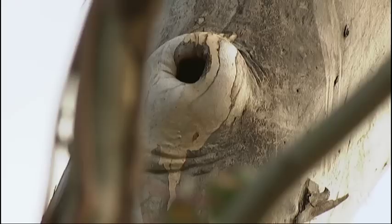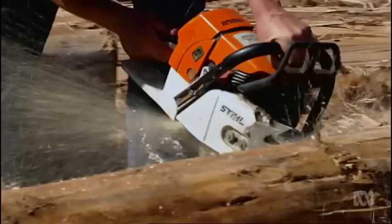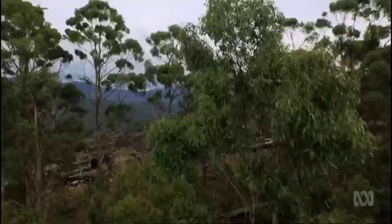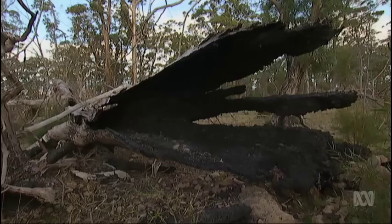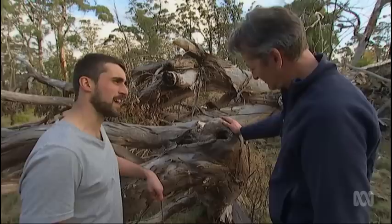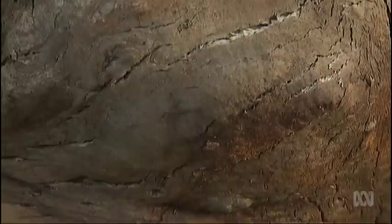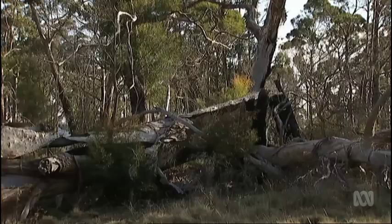They also keep a record of each hollow used for nesting. But industrial logging, land clearing and firewood collection all take their toll on this scarce housing stock. This bushland near Hobart was home to 50 swift parrot nests until a wildfire toppled many of the old trees. Nearly two-thirds of the hollows were lost within six months of the wildfire — a really big spike in collapse of both the hollows and the trees that supported them. Over the decade this hollow was included in monitoring, swift parrots nested here twice, along with musk lorikeets, tree martens, green rosellas, owlet nightjars, and probably sugar gliders. Unfortunately, its life is over now.